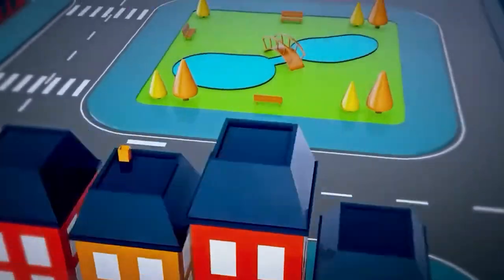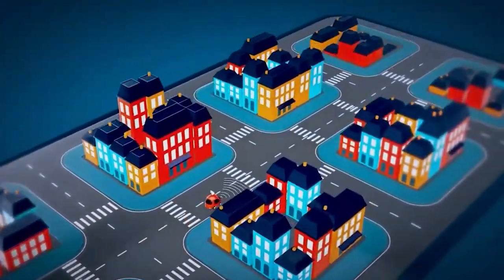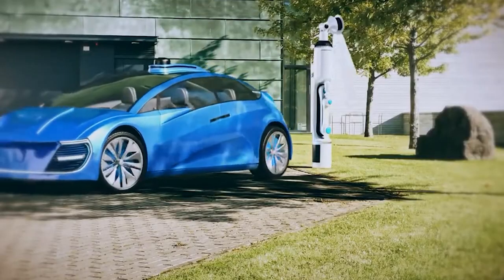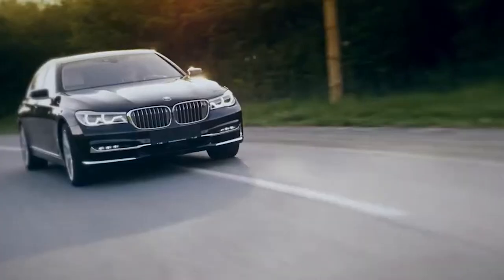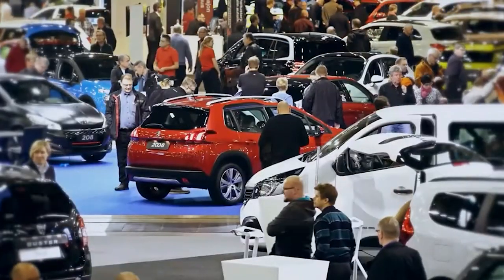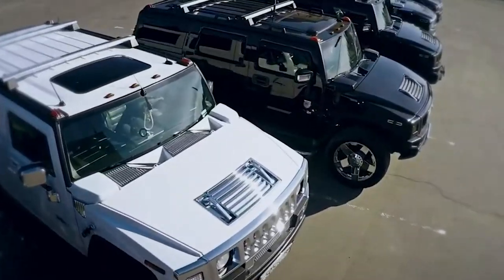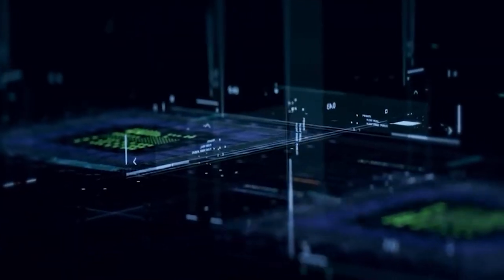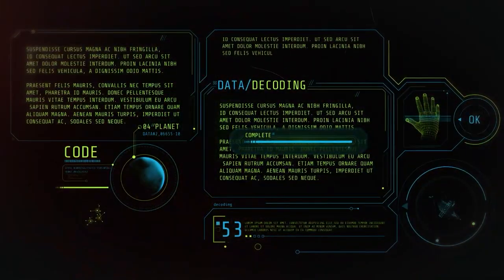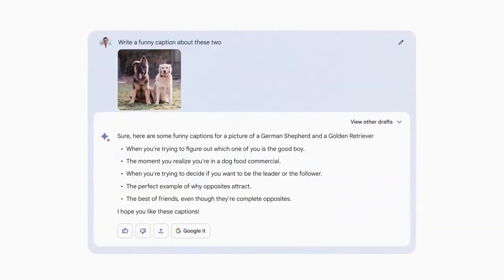Moreover, Palm 2's ability to interpret driver behavior is a crucial aspect of self-driving car technology. By analyzing driver actions and intentions, it can anticipate potential hazards and respond proactively. For example, if Palm 2 detects that a driver in a nearby vehicle is about to change lanes, it can adjust the autonomous vehicle's trajectory to maintain a safe distance and avoid potential collisions. Palm 2 is also making waves in the creative world — artists and designers can harness its image recognition and generation abilities to create stunning visual artworks, with Palm 2 assisting in generating unique and inspiring creations.